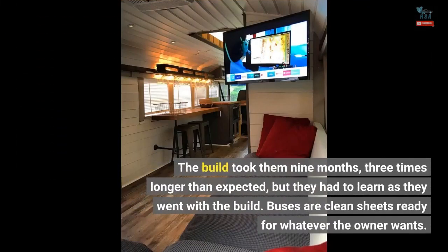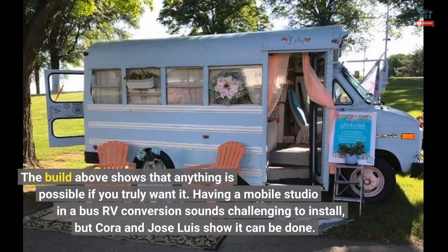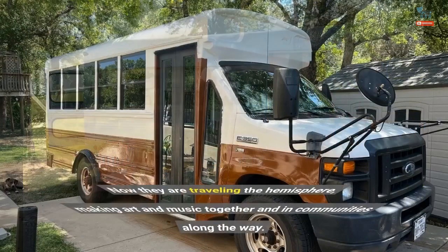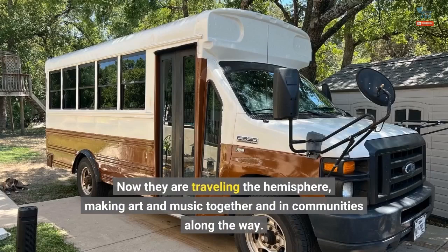The build took them nine months, three times longer than expected, but they had to learn as they went. Buses are clean sheets ready for whatever the owner wants, and this build shows that anything is possible if you truly want it. Having a mobile studio in a bus RV conversion sounds challenging, but Cora and Jose Luis show it can be done. Now they are traveling the hemisphere, making art and music together and in communities along the way.